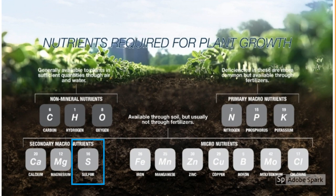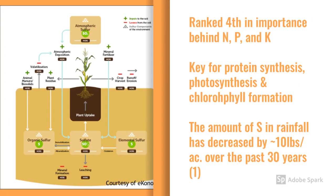I want to change gears now and talk a little bit about soil fertility. Specifically, I want to talk to you about the nutrient sulfur. Though not listed as a primary nutrient, sulfur is actually ranked fourth in importance behind nitrogen, phosphorus, and potassium. Sulfur is needed for many plant functions, including photosynthesis and chlorophyll formation.